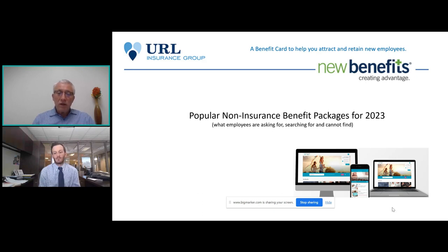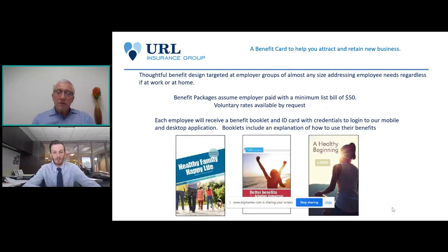All the benefits have unlimited usage — you can use them as many times as you want — and they're all family benefits, so the employee, spouse, and dependent children are all included at the same price point. They're available to full and part-time employees. The only requirements we have: if they're employer-paid, there's a minimum list bill of fifty dollars per month. Voluntary rates are available by request, and pricing includes benefit booklets and ID cards printed and mailed from our home office directly to your employees.